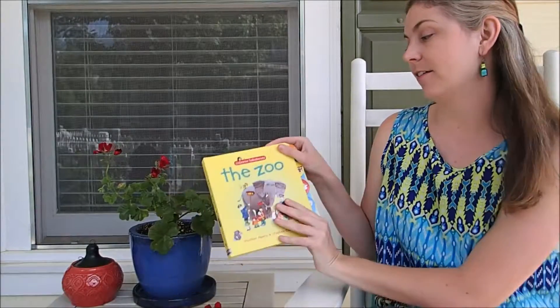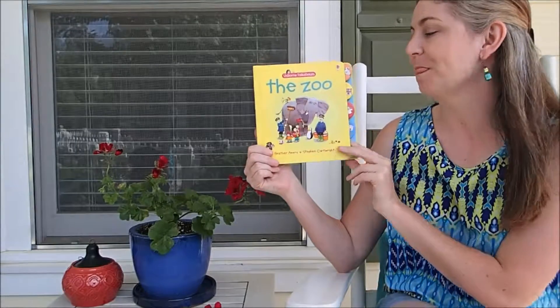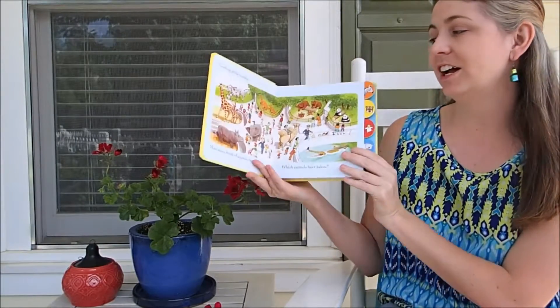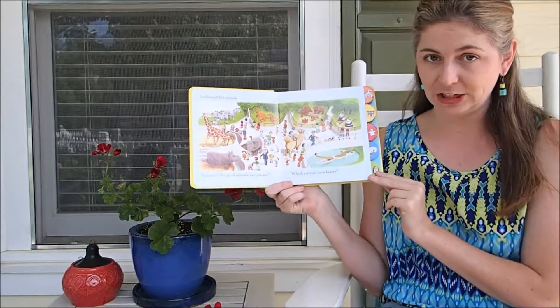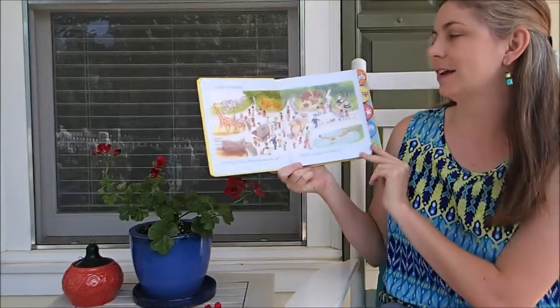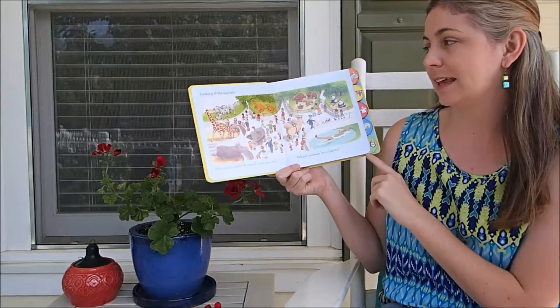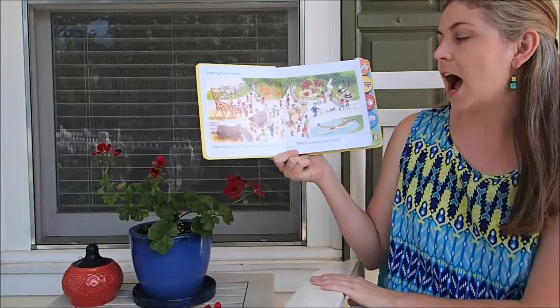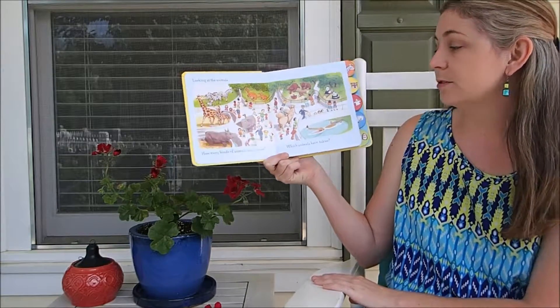I wanted to show you guys one of our Talk About books. This is Talk About the Zoo and it is a fun little book. It's illustrated by Stephen Cartwright, so you know every page is going to have a little duck that the child can find. It's also got a bunch of questions to get them thinking, like looking at the animals, how many kinds of animals can you see? Which animals have babies?